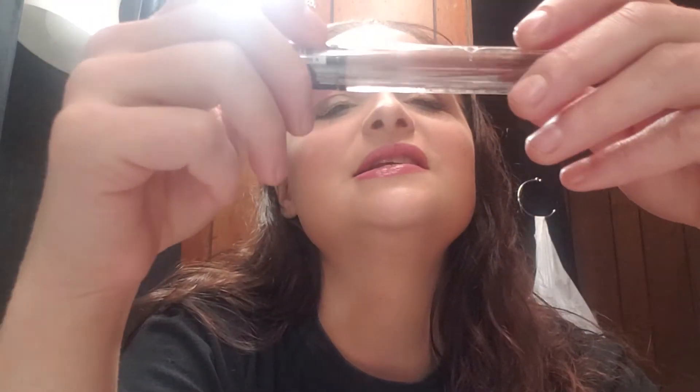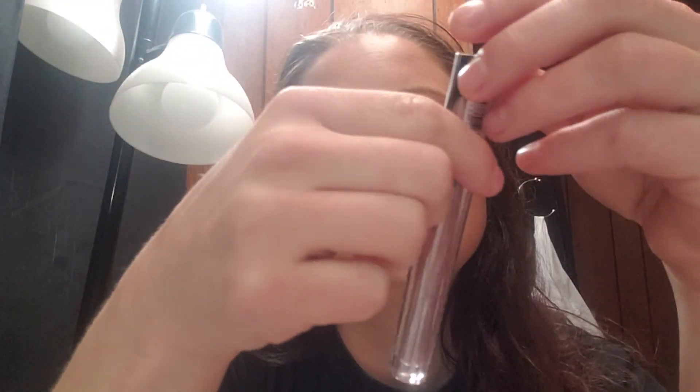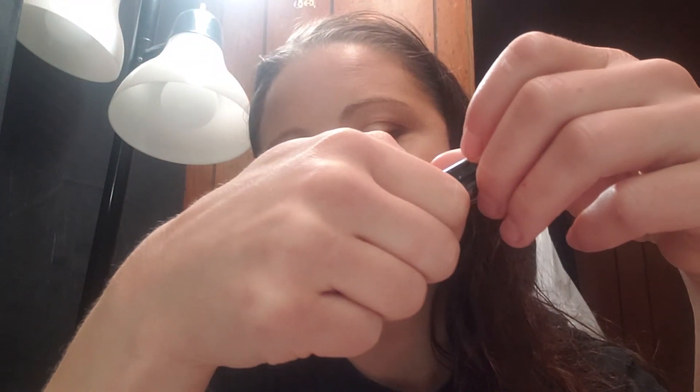And the last thing I got is the NYX Lingerie in Cashmere Silk, which I think I have this one already. So, I may pass this one along, but it's nice to get a full-size makeup item in the box. This alone is more than $5.